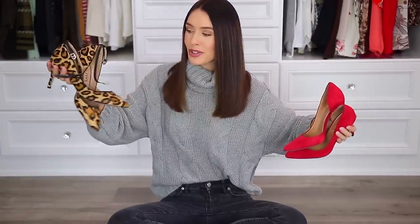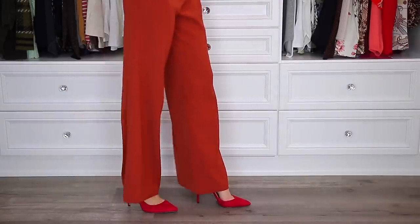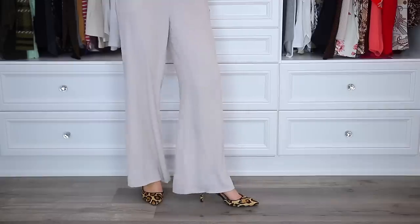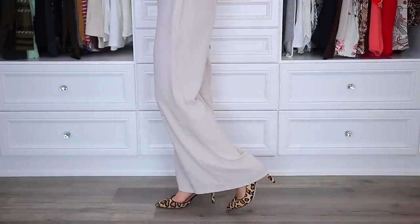Next, we're going to talk about red shoes and leopard shoes. Not exactly sure why I'm combining them into the same point, but I think it's because they both pack a punch. So when it comes to red shoes, I really recommend wearing blacks and whites on top, just because the red is such a bold color that a lot of other colors can easily clash with it. That's kind of my rule of thumb. And then when it comes to my beloved leopard, I just love wearing neutrals with it, just because it is such a busy pattern.